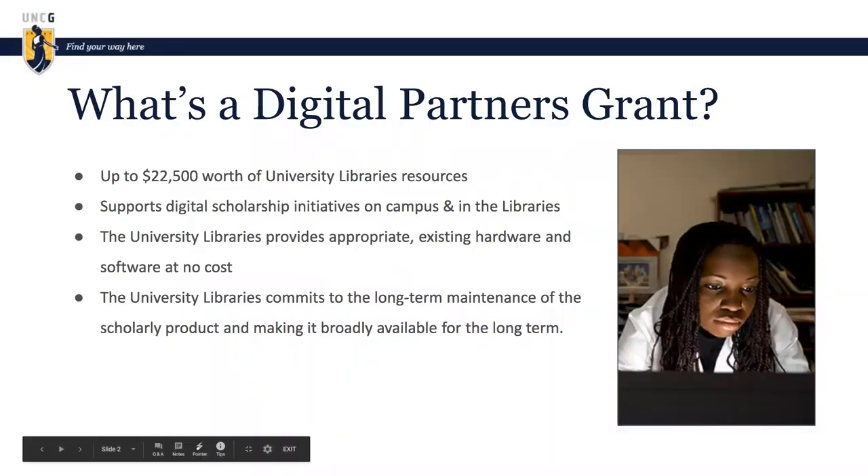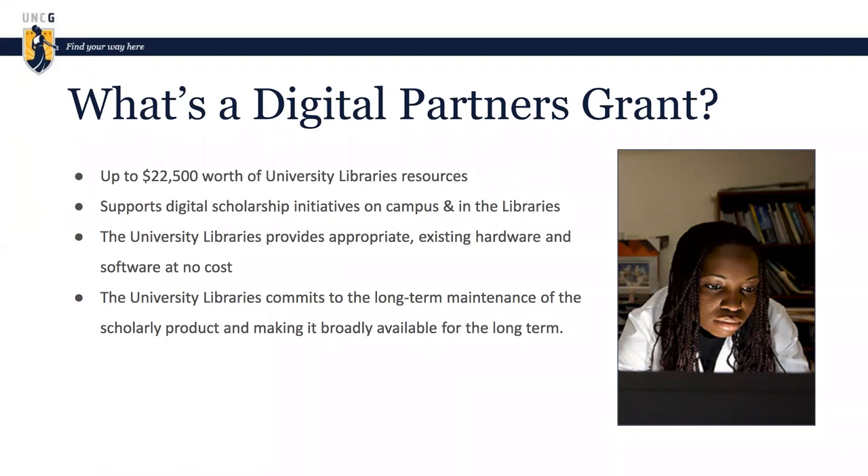So what is a digital partners grant? The digital partners grant is an annual application process within the university libraries where we're promising up to $22,500 worth of university libraries resources to help meet researchers' digital scholarship needs. Digital scholarship can be very broadly defined. When I say resources, I'm talking about the time and effort of experts within the libraries. Most often thus far, these tend to be resources within ARIT — usually either my group or David Glenn's group — though it depends on the needs of the applicant, and other departments or individuals have been involved as we've gone along.